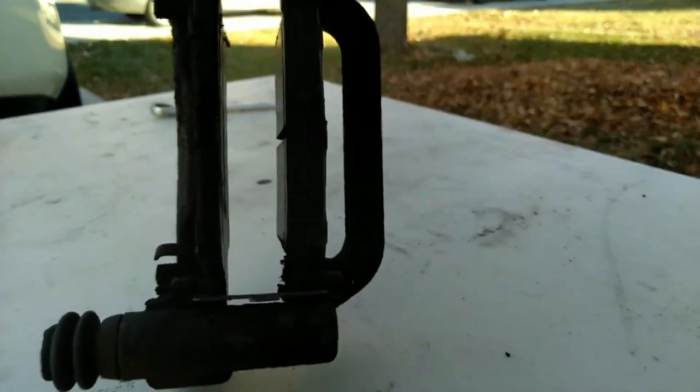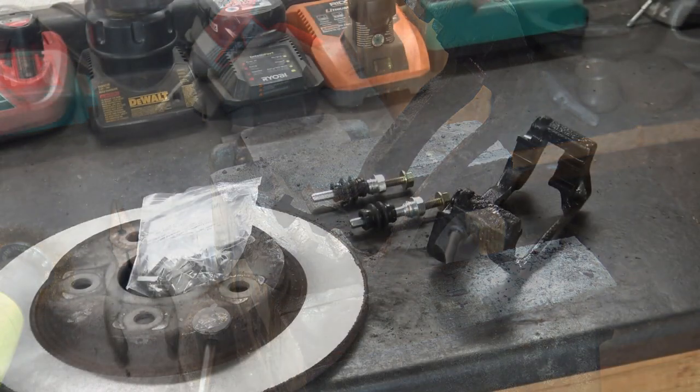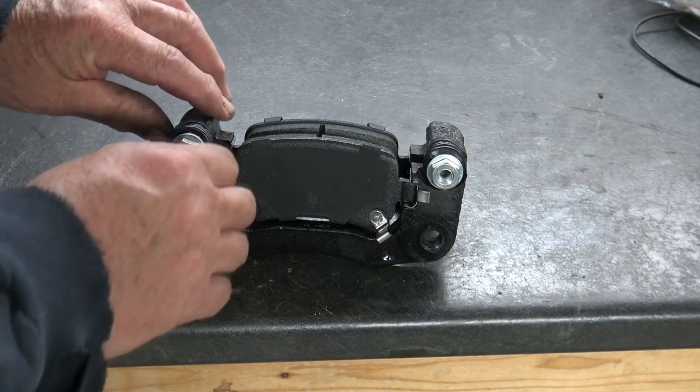If you're experiencing uneven brake wear on your vehicle, you're not alone. This common problem can be caused by a variety of factors, including driving habits, mechanical issues, and even the quality of your brake pads. In this video, we'll explore the most common causes of uneven brake pad wear and provide you with some tips on how to diagnose and fix the problem.